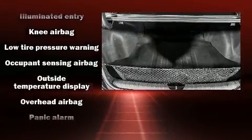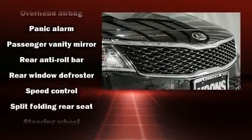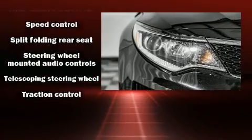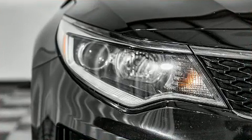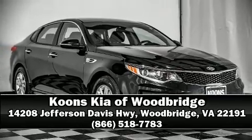Side curtain airbags deploy in extreme circumstances, shielding you and your passengers from collision forces. It also arrives with a Carfax history report, providing you peace of mind with detailed information. Please don't hesitate to give us a call.